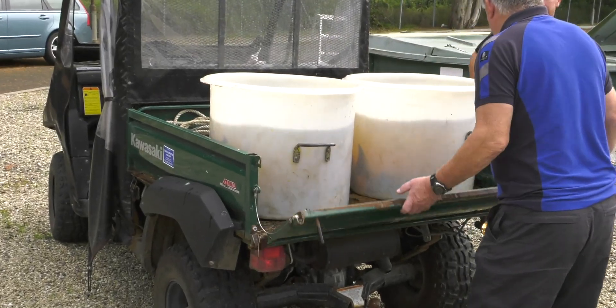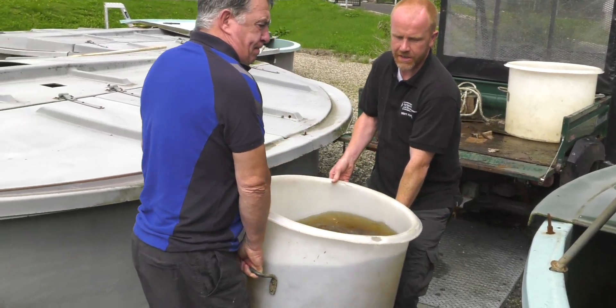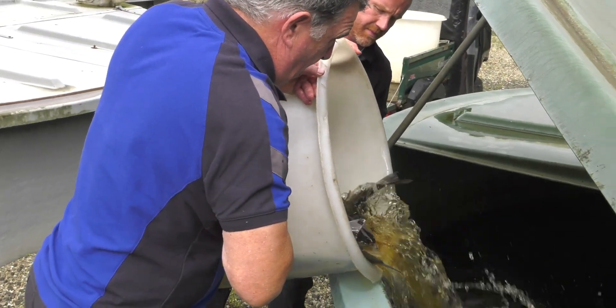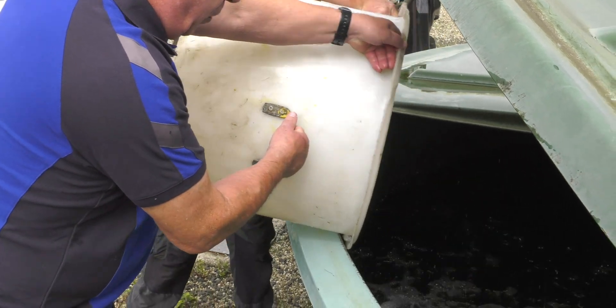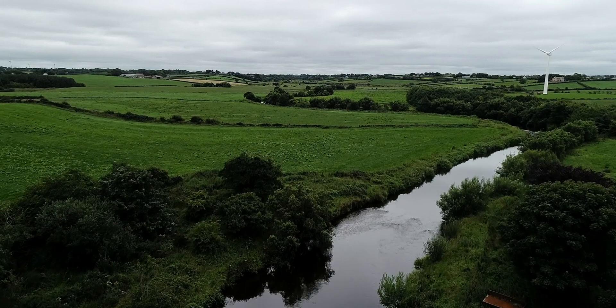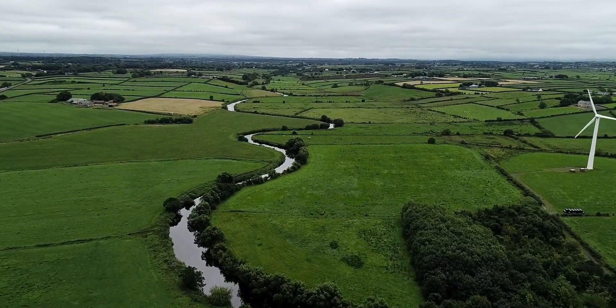The hatchery fish, however, are retained for broodstock and are kept in huge tanks with a water depth of over 1.5 metres, with a constant flow of river water. They are sorted into male and female, and are cared for until spawning time. In the river, the wild salmon head further upstream in search of their spawning grounds.